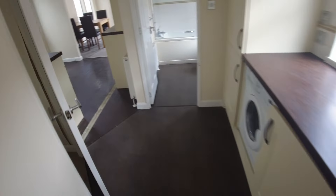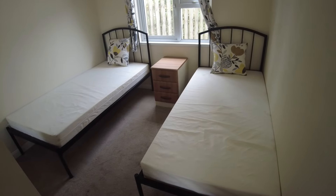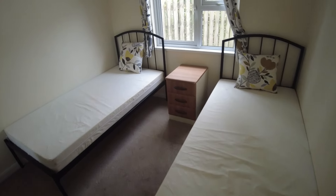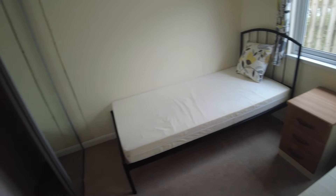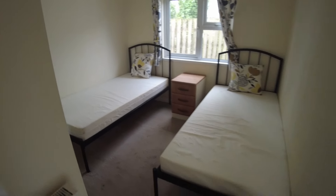Coming out of the main bedroom and turning to our left is our twin room. It's set up as a twin with two beds — what I'd say is probably three-foot beds — but this could easily be a second double bedroom if you wanted to. We've got a bedside table and the same style wardrobe unit. Gas central heating throughout, so there are radiators in each room.